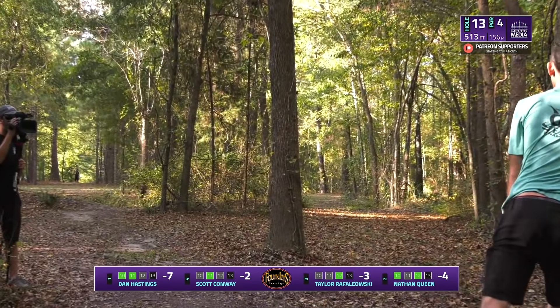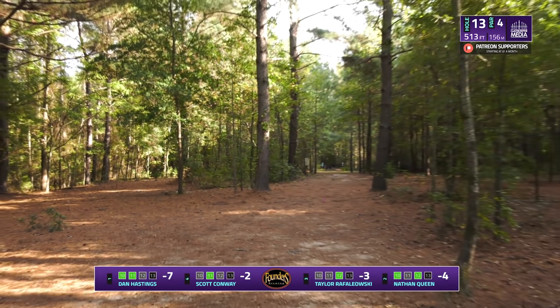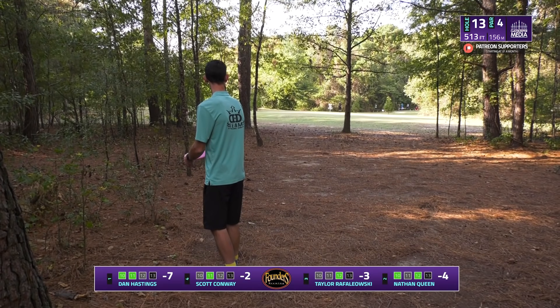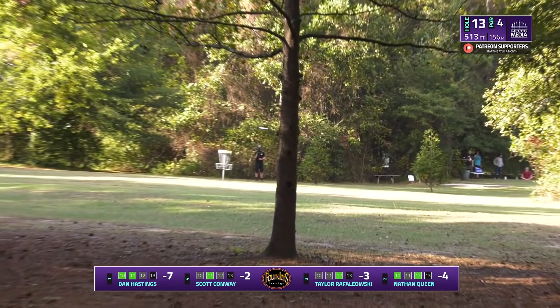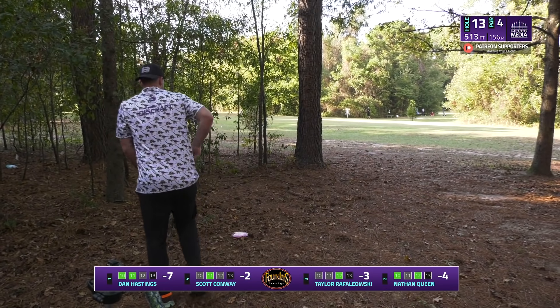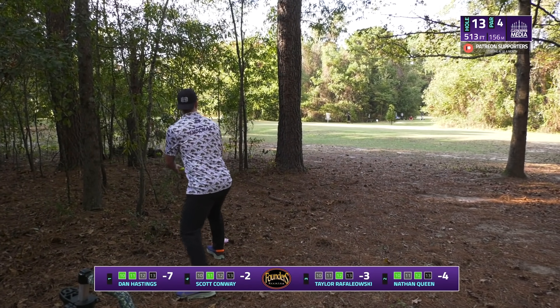Scott chooses to go to the right side with a very controlled distance shot, gets right around that corner and just skips right into the gap — wow, textbook. The low ceiling comes into play when you don't make it out of the gap. He tried to keep that low and it kind of got turned over — some wind may have held it over like that.